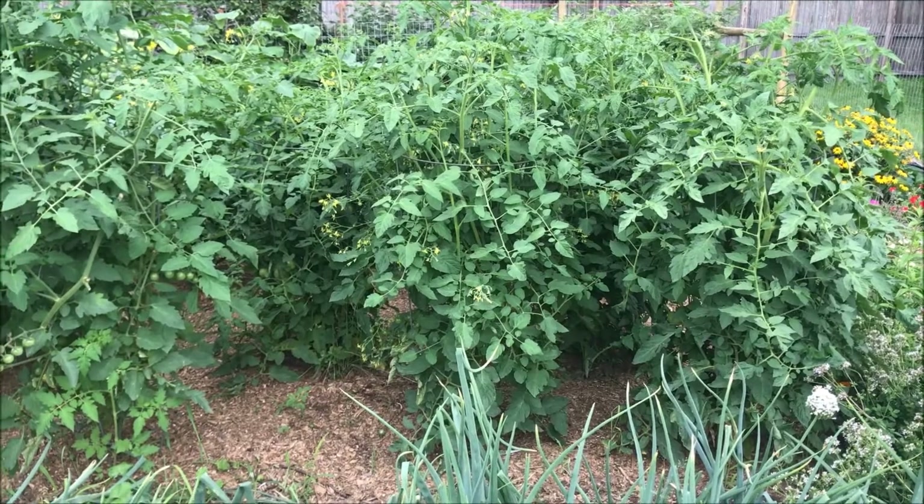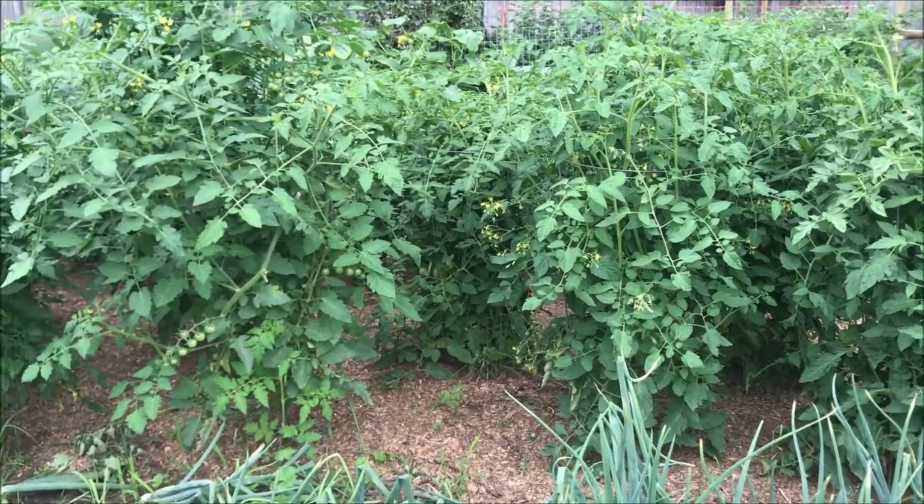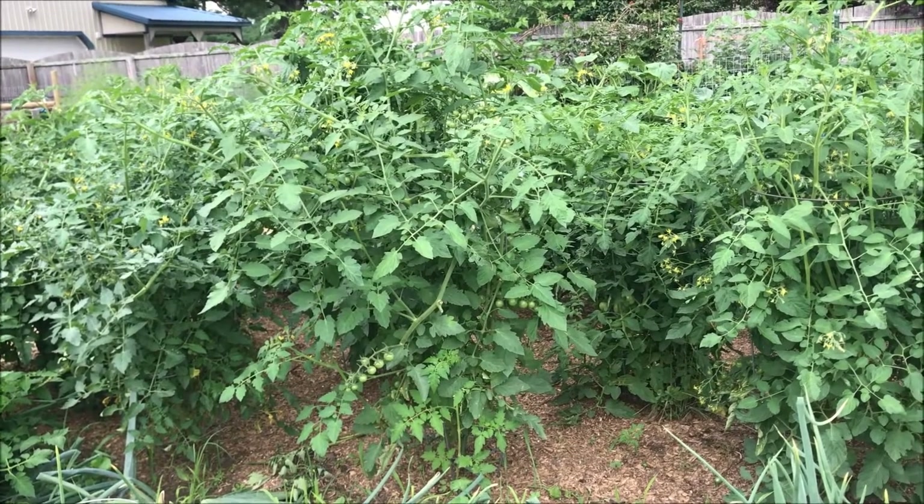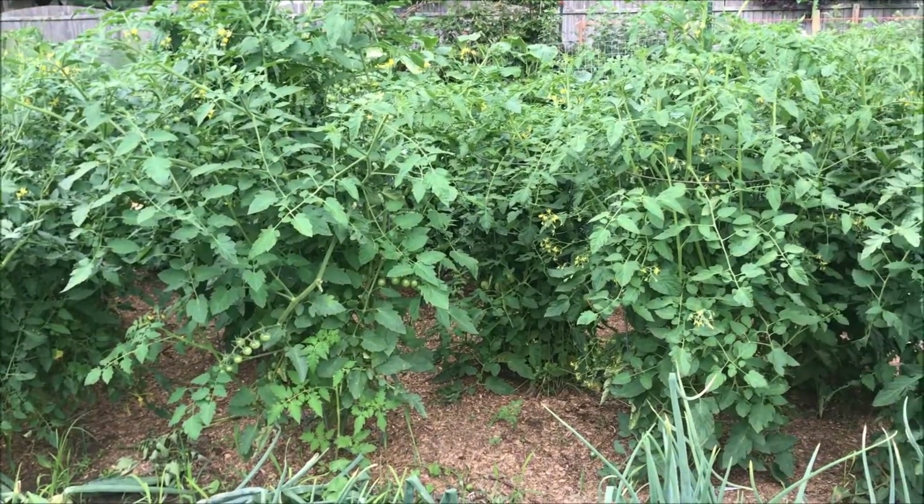My tomatoes are getting a lot of fruit on them and starting to flower. I'm starting to see tomatoes finally. The only problem is I'm getting that blight, or whatever that is, that just decimates them this time of year.